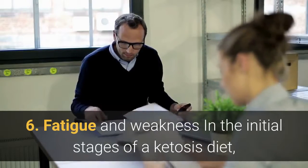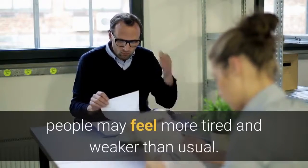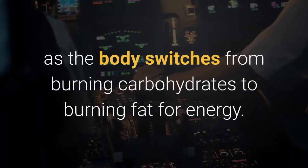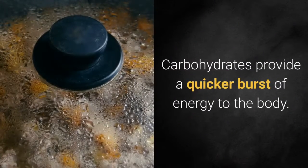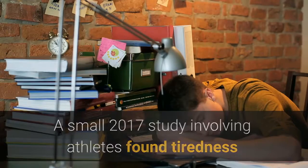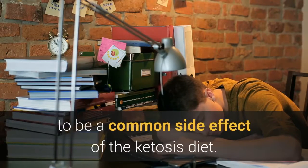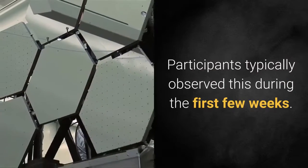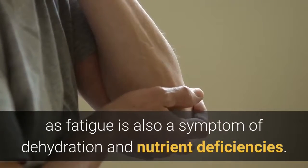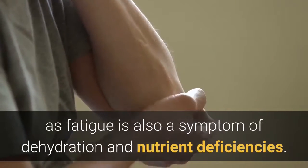6. Fatigue and weakness. In the initial stages of a ketosis diet, people may feel more tired and weaker than usual. This fatigue occurs as the body switches from burning carbohydrates to burning fat for energy. Carbohydrates provide a quicker burst of energy to the body. A small 2017 study involving athletes found tiredness to be a common side effect of the ketosis diet, and participants typically observed this during the first few weeks. After several weeks on the diet, people should notice an increase in their energy levels. If not, they should seek medical attention, as fatigue is also a symptom of dehydration and nutrient deficiencies.